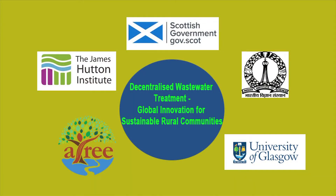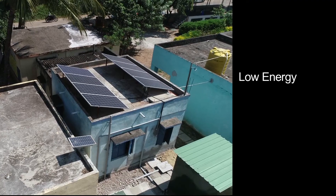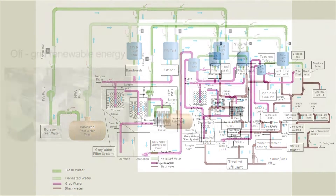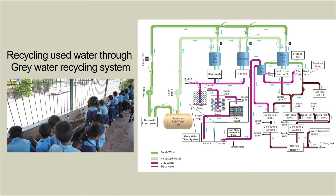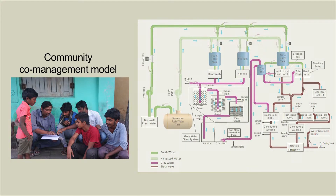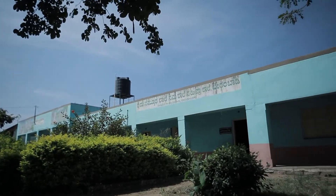To address this problem, the Scottish India Research Partnership, funded by the Scottish Government, has delivered an innovative, community-led, low-energy, cost-effective wastewater treatment and water recycling system in rural India. Our decentralized wastewater treatment system was designed by integrating off-grid renewable energy, rainwater harvesting, greywater recycling system, blackwater treatment, constructed wetlands and a community co-management model. The project is located at a primary school in the Burrumbaddy village in the Karnataka state.